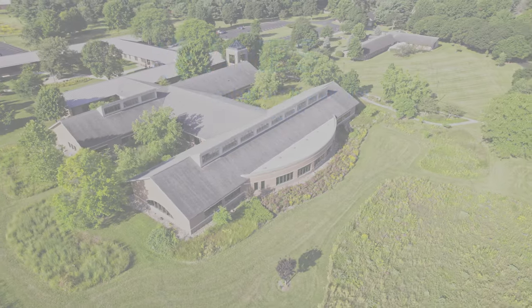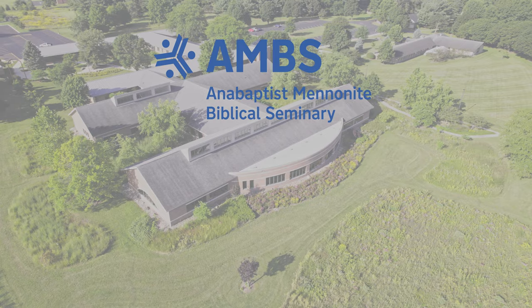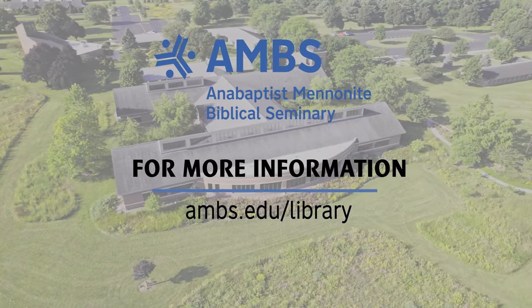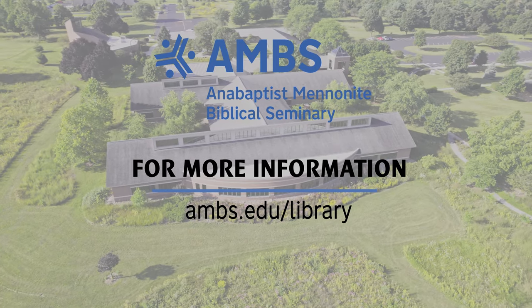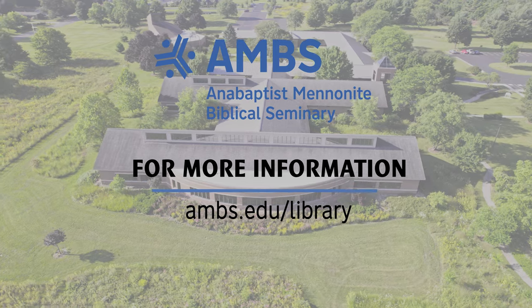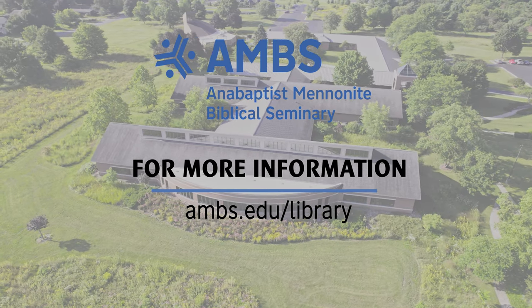So this is our library. If you have any questions with AMBS library, you can go to ambs.edu/library. And if you're interested to be a student here, we welcome you to go to ambs.edu, and we hope to see you soon. Thank you.